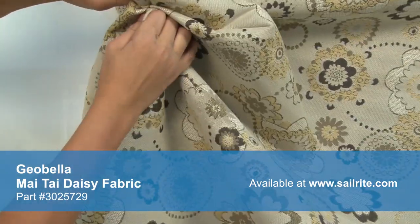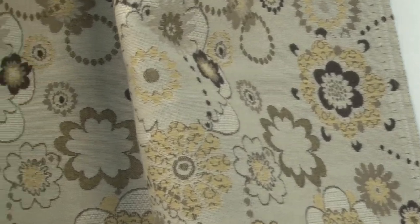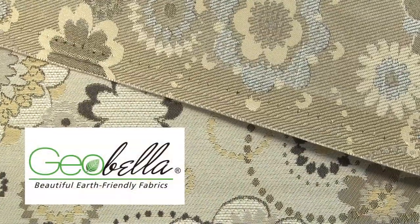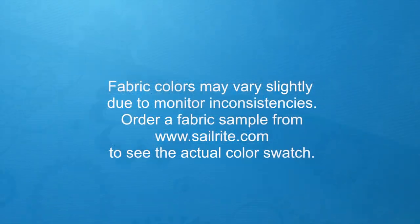This cushion fabric is also moisture-wicking and does not absorb water, so it can quickly dry and resist mold and mildew growth. Geobella Fabric is designed for outdoor use but is also suitable for indoor applications. There is a right and wrong side to this upholstery fabric, meaning only one side is meant to be exposed to the outside.